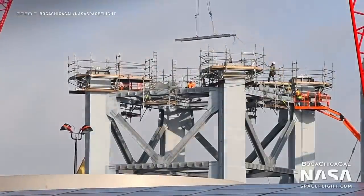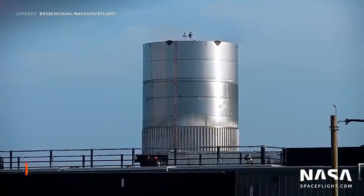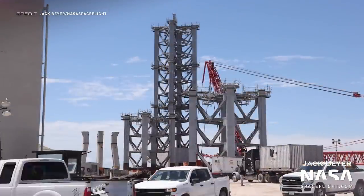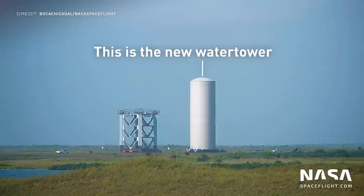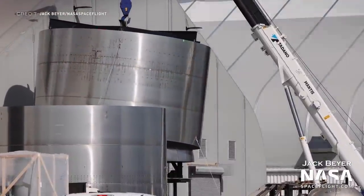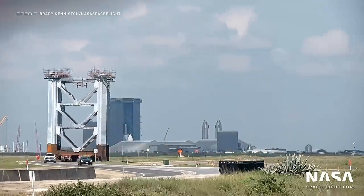Moving over to the ground in Boca Chica in Texas, the fourth section of the integration tower has been spotted and constructed as it waited patiently in the yard for the test tank BN 2.1, which was going through a cryogenic proof test last Tuesday. Once this was all completed, the integration tower section moved down the road to the launch site and was placed on top of the three other sections. And not only has SpaceX now rolled out a fifth, they've also rolled out a sixth section.